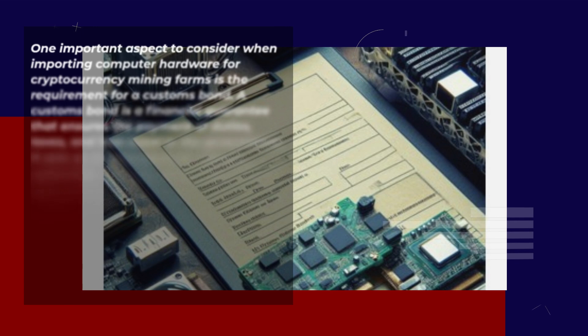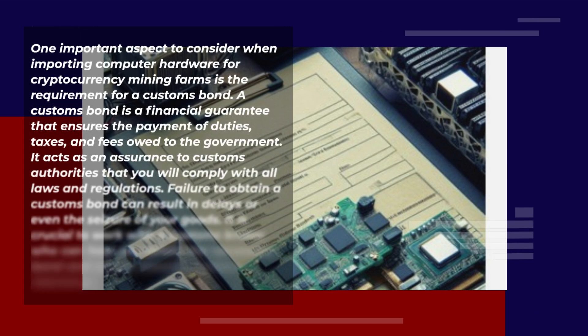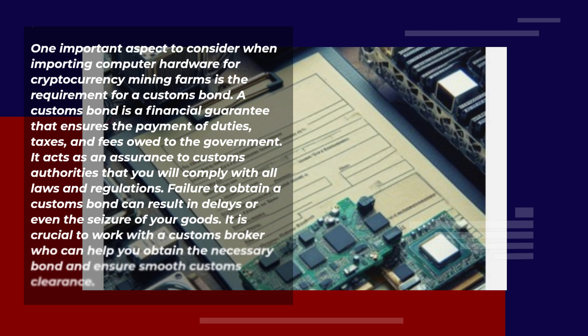One important aspect to consider when importing computer hardware for cryptocurrency mining farms is the requirement for a customs bond. A customs bond is a financial guarantee that ensures the payment of duties, taxes, and fees owed to the government. It acts as an assurance to customs authorities that you will comply with all laws and regulations. Failure to obtain a customs bond can result in delays or even the seizure of your goods. It is crucial to work with a customs broker who can help you obtain the necessary bond and ensure smooth customs clearance.